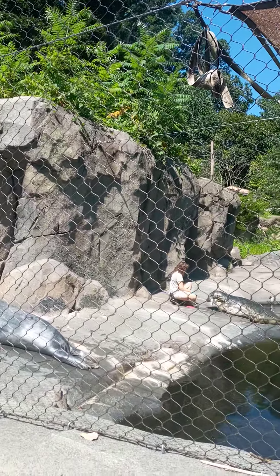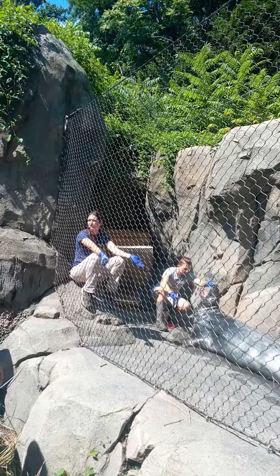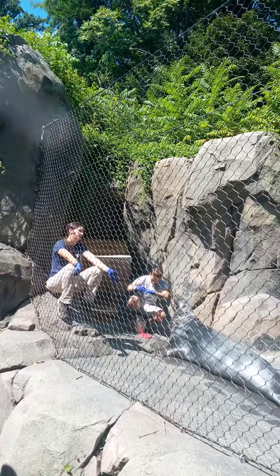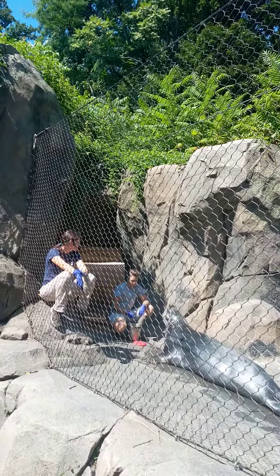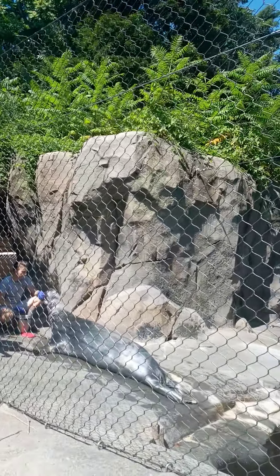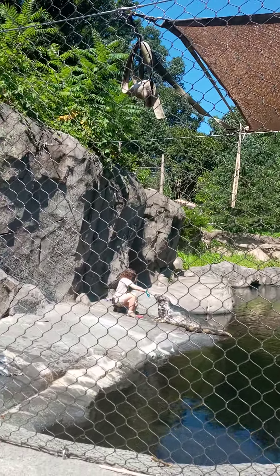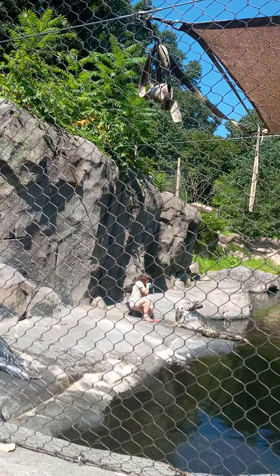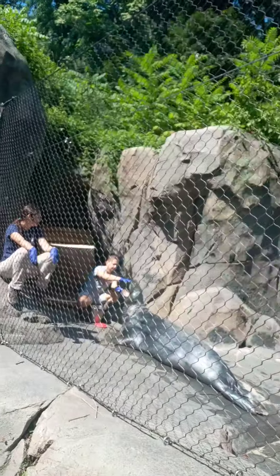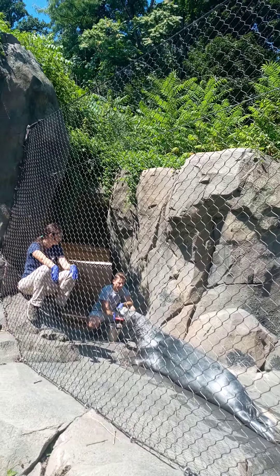Our sea lions are also trained for the same behavior. Sam is going to brush Gunther's teeth — how many of you brush your teeth every day? These guys get their teeth brushed by us on a daily basis. That wouldn't happen out in the wild obviously, but we want to make sure their teeth and gums stay healthy. They can live about 10 to 15 years longer than their wild cousins, so we want to make sure they don't develop gingivitis, and that they're comfortable with us looking into their mouths using any kind of tools.